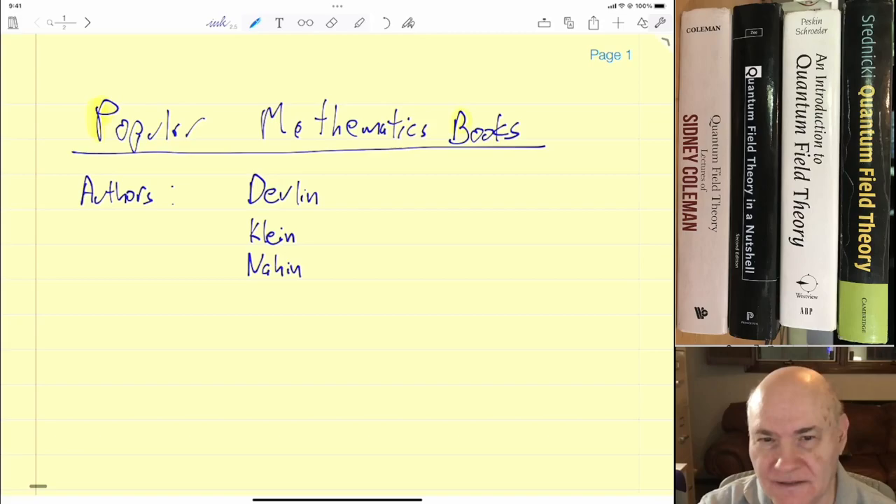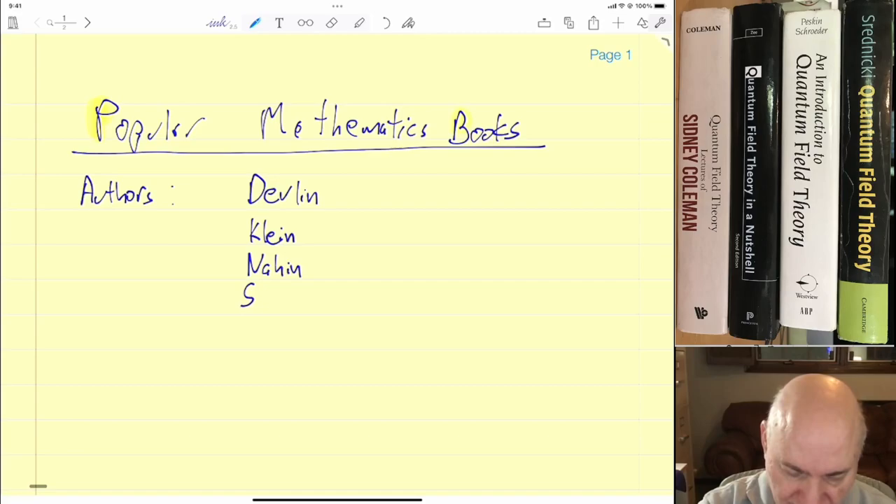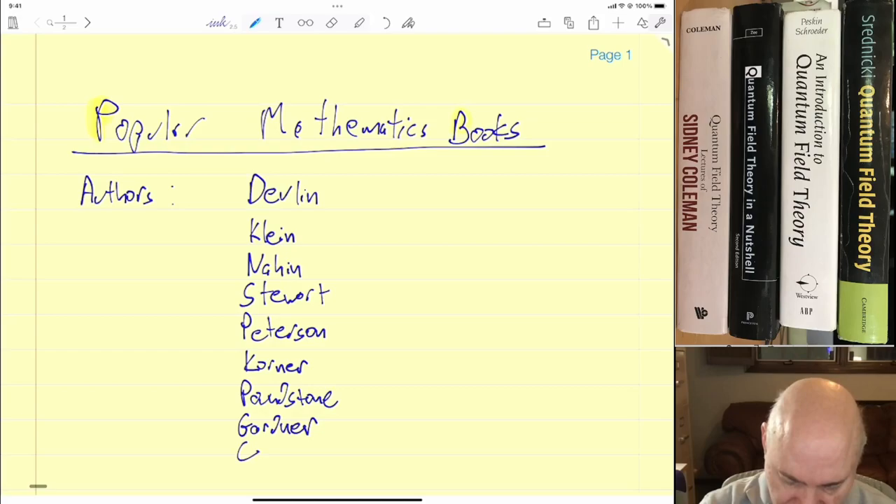Some of Nahin's books require a little calculus knowledge and linear algebra, but he's well worth reading. Stuart is another mathematician who writes a lot of popular mathematics books. Peterson, Körner — Körner wrote an excellent book on Fourier series as a textbook. And then there's Poundstone, of course Martin Gardner, Conway, and Stillwell. These are authors you should always look for.